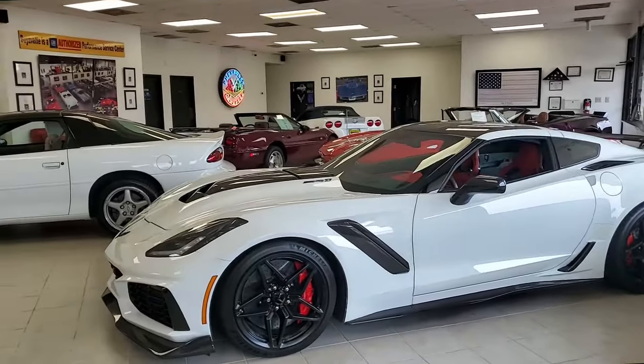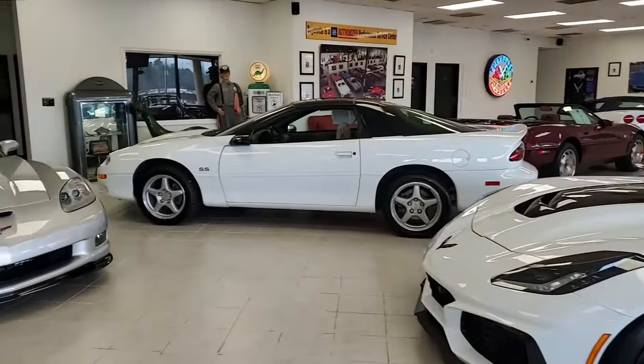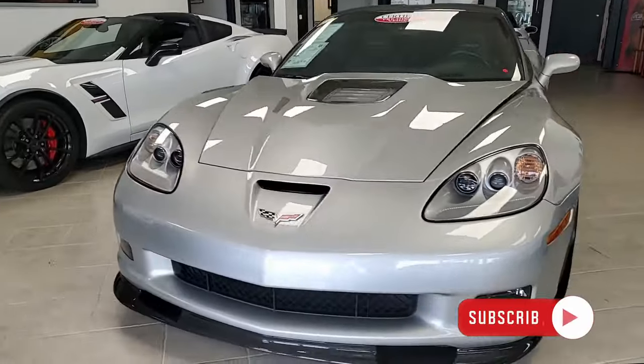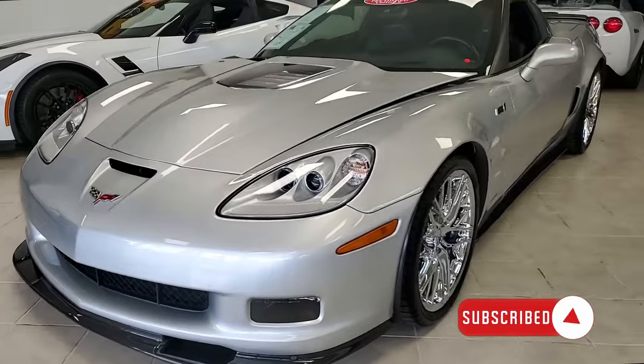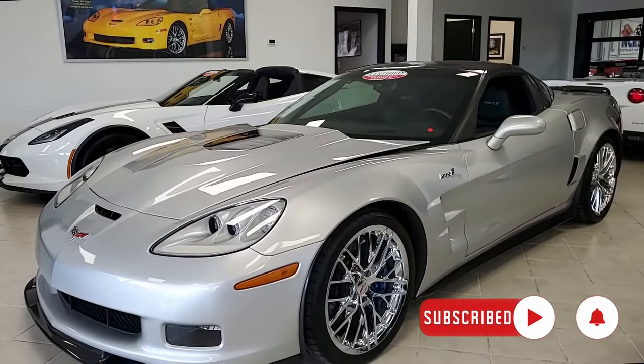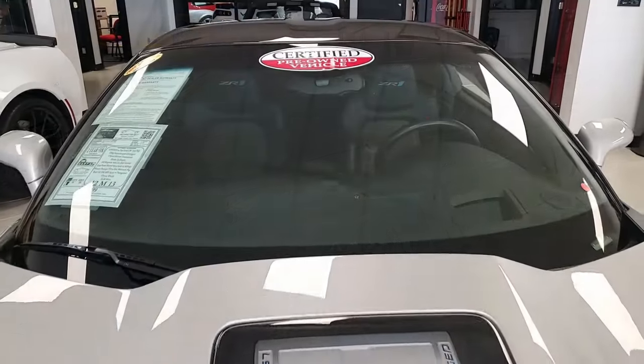Welcome to Buy A Vet, and you're about to see a very special car. This is a 2012 Chevrolet Corvette ZR1 3ZR hardtop with just 13,000 miles. This is a beautiful car, and it is going to attract attention everywhere you go.